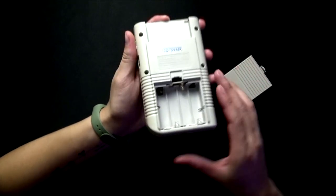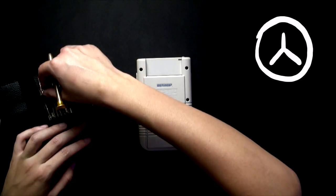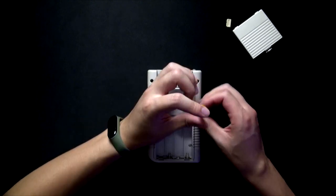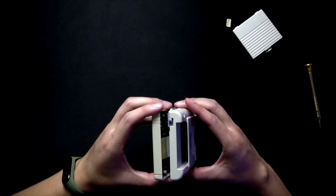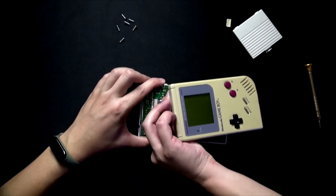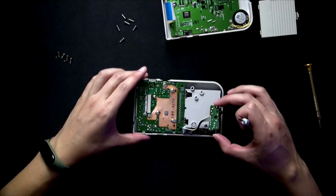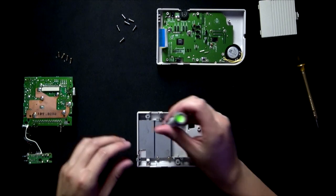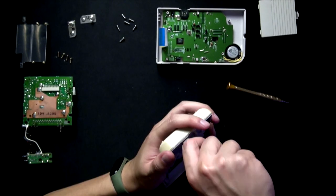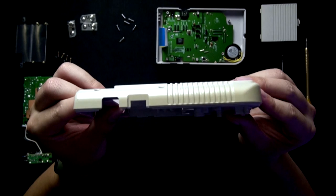Good news: the battery contacts look good, there is no corrosion. To remove the screws on the back I'm using a tri-wing screwdriver. To remove the ribbon between the two motherboards, inside you will find Phillips screws. I need to separate everything that is metallic from the plastic. The back part is not too yellow, but the sides are a little bit.